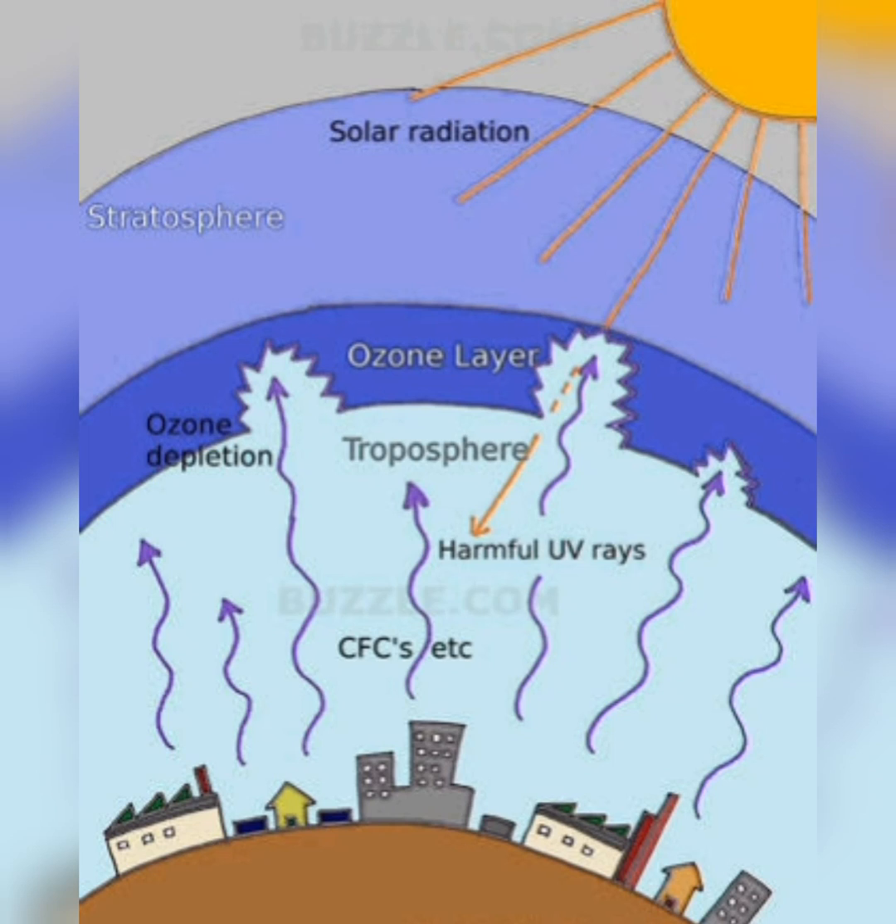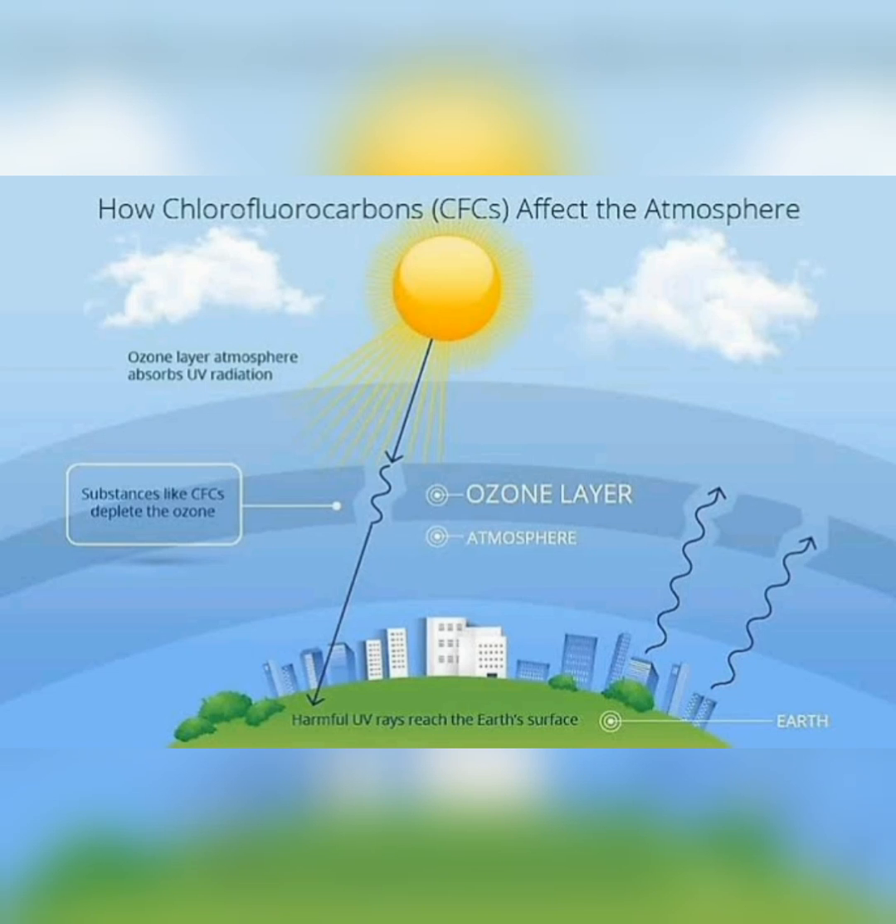Ozone acts as a sunscreen around the Earth, filtering out harmful ultraviolet radiation, or UV rays, which are mainly absorbed in the stratosphere. Without an ozone layer, UV radiation would sterilize the Earth. With no ozone, there will be more sunburns, more skin cancer cases, increased cases of eye damage, and the loss of trees and plants.